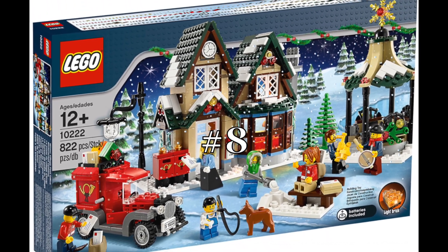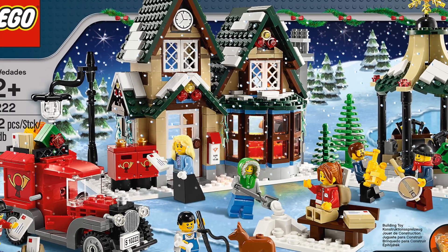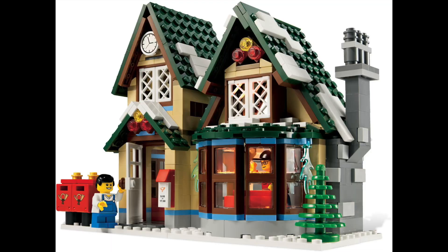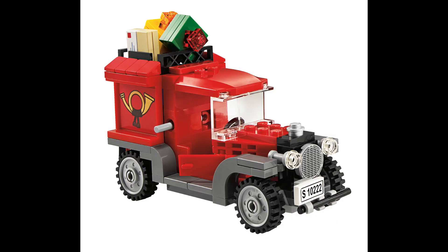At number eight is the Winter Village Post Office from 2011. This is the only full LEGO post office we've ever gotten, so this set is super unique and I really like it. The post office build itself is enough for someone to like this set, but you also get a decent selection of extras including a classic delivery truck. This is all around a solid Christmas set.